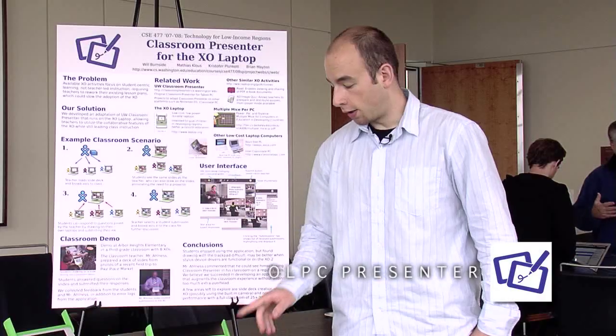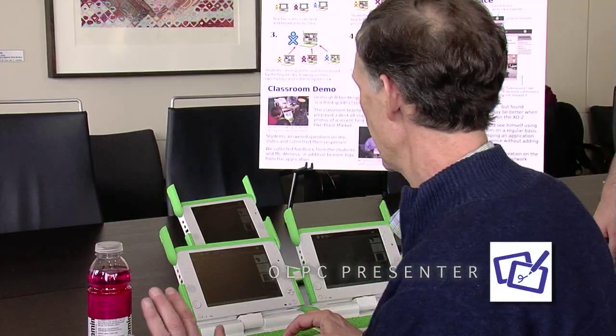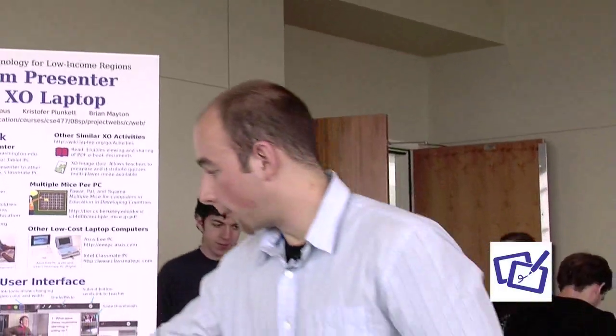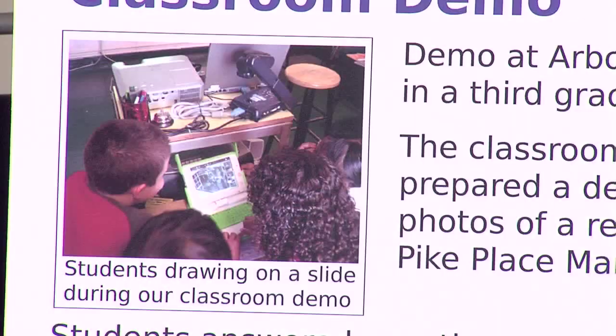This right here is an XO laptop, and on it right now is running Classroom Presenter — the application we developed as part of our project. We did do a demo in West Seattle in a third-grade classroom, and the kids were following along and answering the questions.